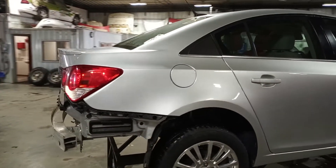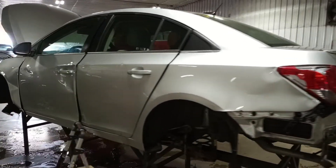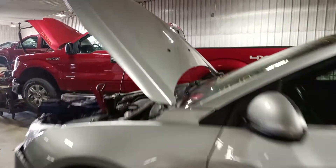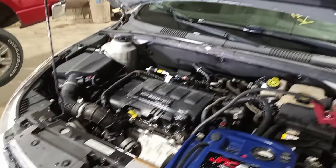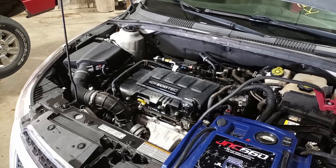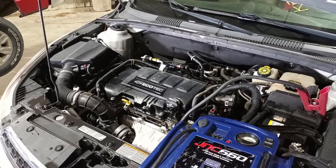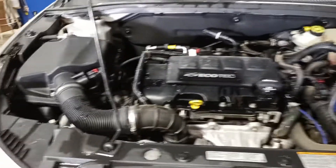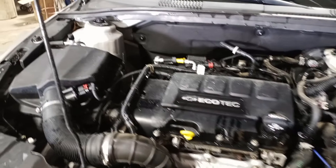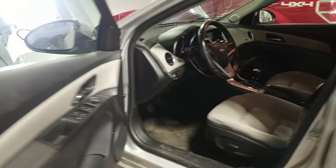Rear bumper is damaged, except there is a backup camera. Left rear suspension is also damaged. Good front end parts. Black and gray cloth interior, power driver seat, airbags are all good.